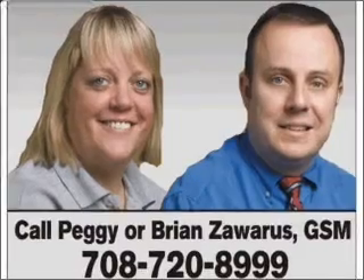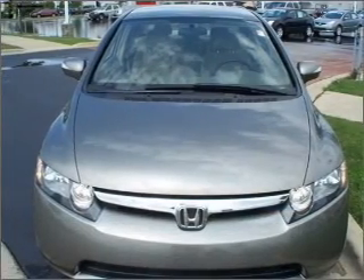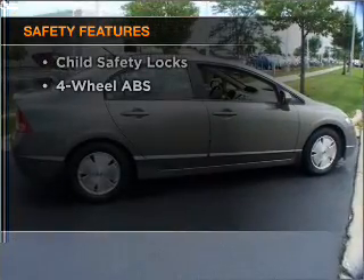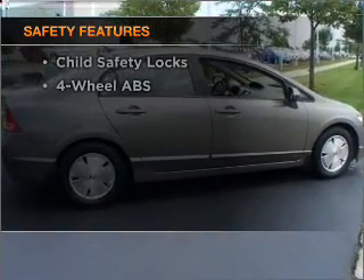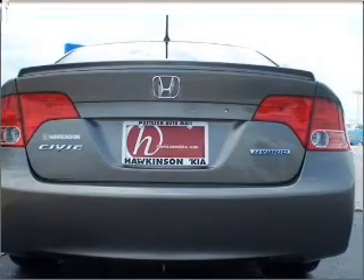Stand out from the crowd with premium wheels. The anti-lock braking system will help deliver you safely to your destination. If safety is a high priority, rest assured knowing that these top safety components are included: daytime running lights. Let us put you in the driver's seat today.